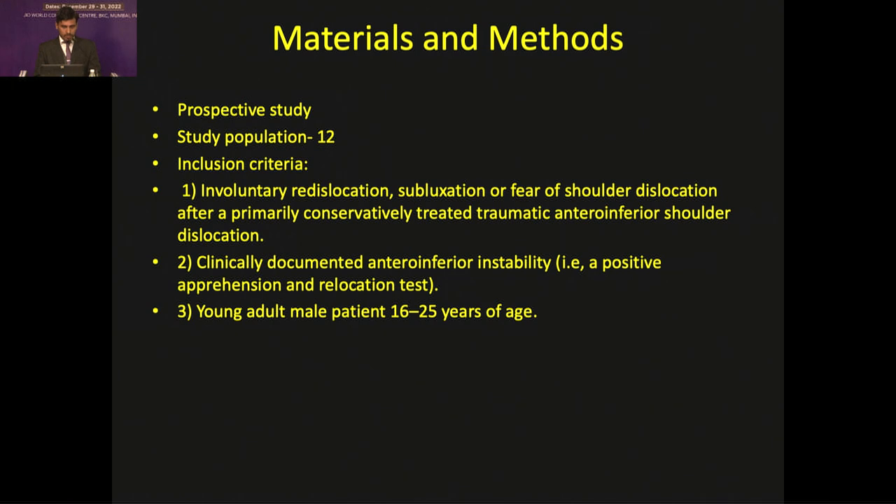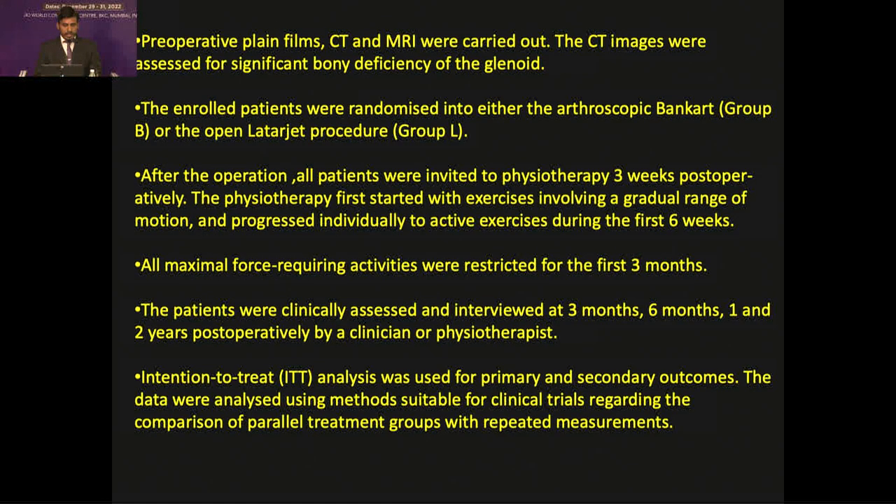We conducted a prospective study with a study population of 12 cases. Inclusion criteria included young adult patients between 16 to 25 years of age with clinically documented instability using a positive apprehension test with a Jobe's relocation test, and cases involving involuntary dislocation, subluxation, or fear of shoulder dislocation following primarily conservative treated traumatic shoulder dislocation. Pre-operative plain film, CT, and MRI were carried out; CT was mainly used for assessment of bony deficiency in the glenoid. Patients were randomized into Group B (arthroscopic Bankart) and Group L (open Latarjet). All patients received physiotherapy after 3 weeks, active exercises after 6 weeks, and force-restricting activities were restricted up to 3 months. Follow-up was at 3 months, 6 months, 1 year, and 2 years.